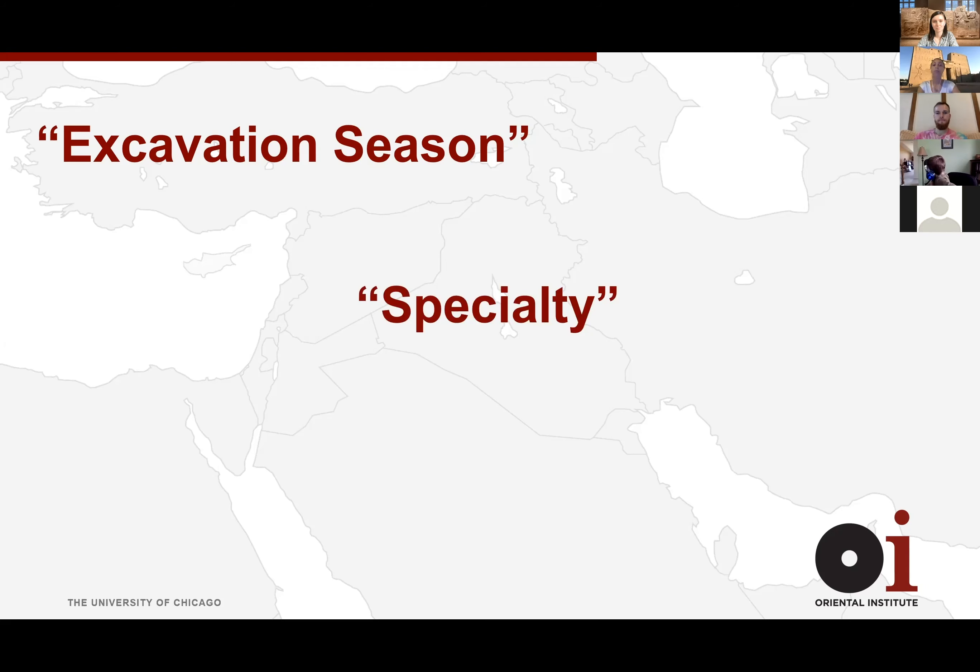A specialty is what a person is focusing on — that can be animal bones like me, so my specialty is zooarchaeology. It could be human bones, pottery — also known as ceramics — architecture, or maybe language. There are all kinds of different specialties. As many people as there are in the world, there's probably a similar number of specialties depending on how focused they get.